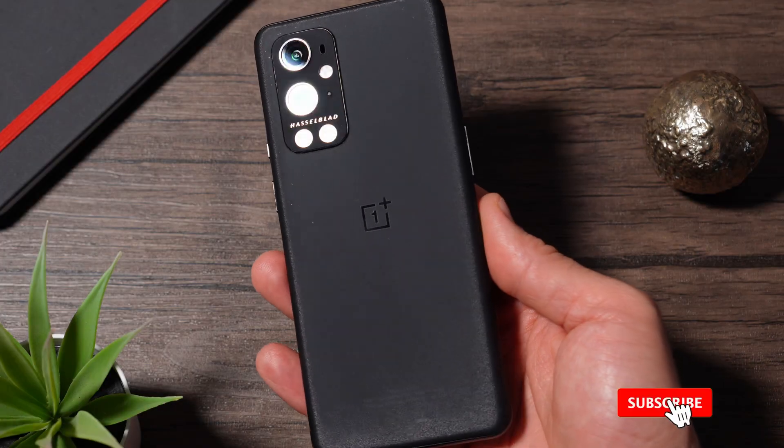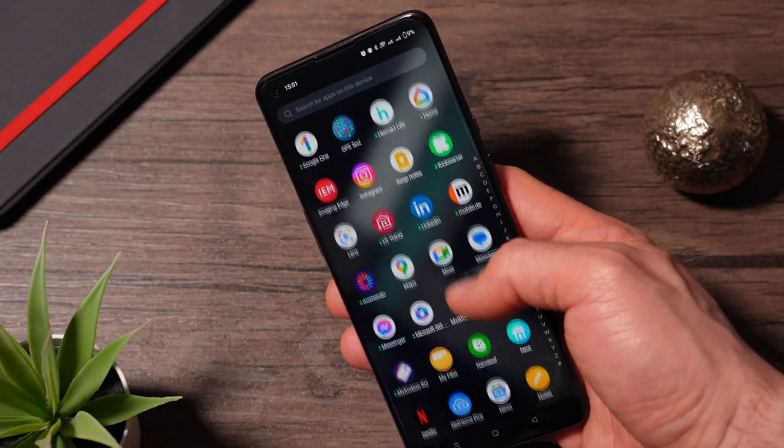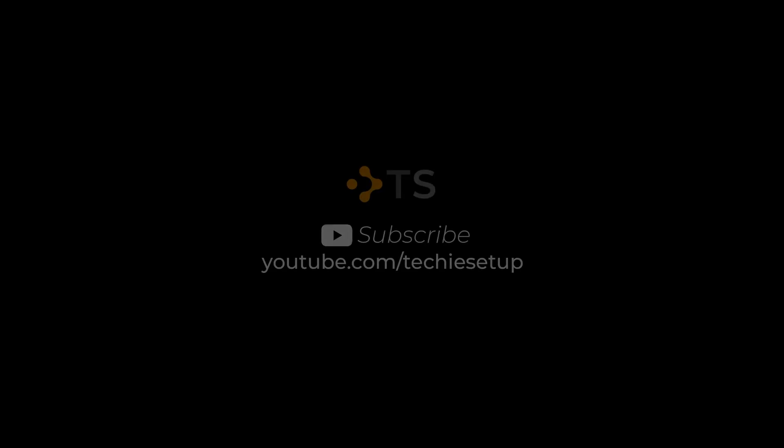I will soon test the OnePlus 11 to see if it suffers from the same bugs, so stay tuned. Hope this video helps — drop a like and subscribe and I'll see you in the next one. Bye.